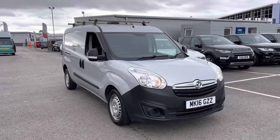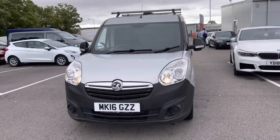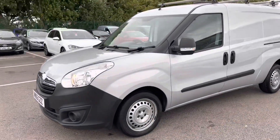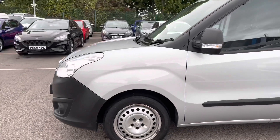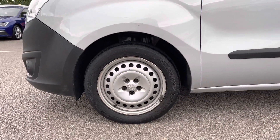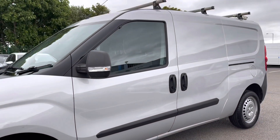First off, let's take a look at this very stylish front end. As you can see, there does not appear to be any dents or scratches. If you'd like to follow me around to the near side, you do get steel wheels. Taking a look down the side, the bodywork does appear to be in good condition.